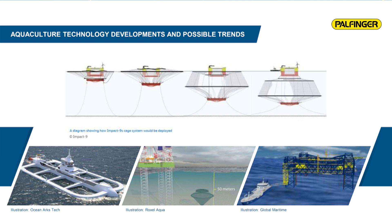There are also floating closed containment systems, where water is pumped through and filtered, and waste is collected and transported to land for further processing. This also requires vessels to operate and service these systems at sea, as well as new types of vessels with new cranes on board to transport or pick up waste and bring it to land for further processing.